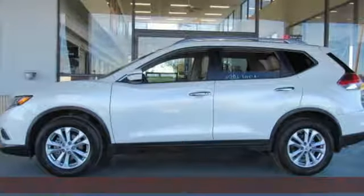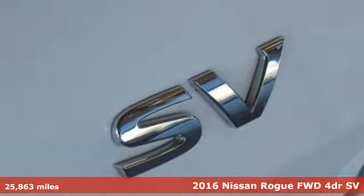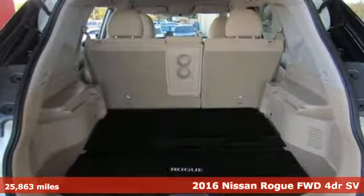It's a 2016 Nissan Rogue. Innovation. Excitement. Nissan. Plus it offers an exciting list of features.